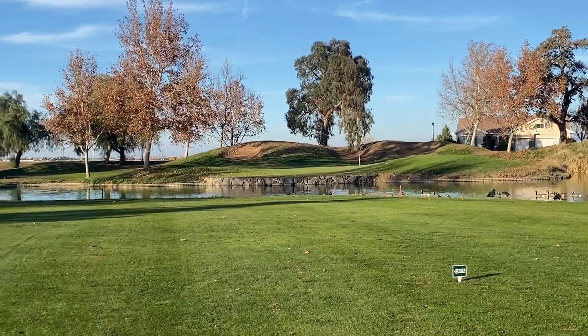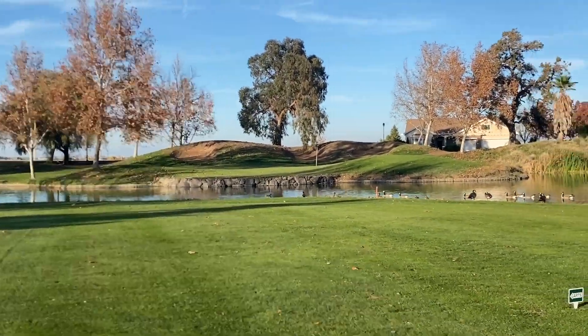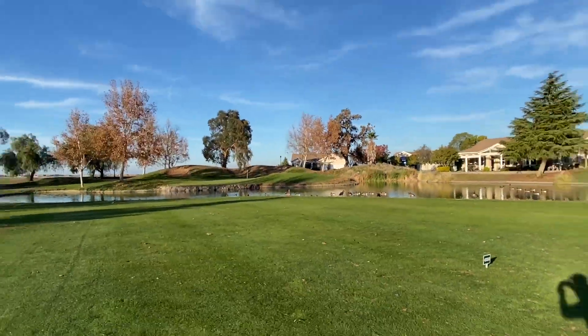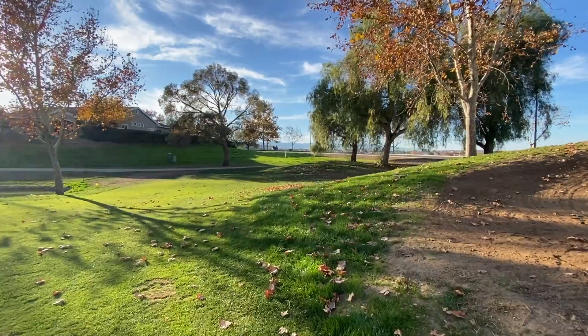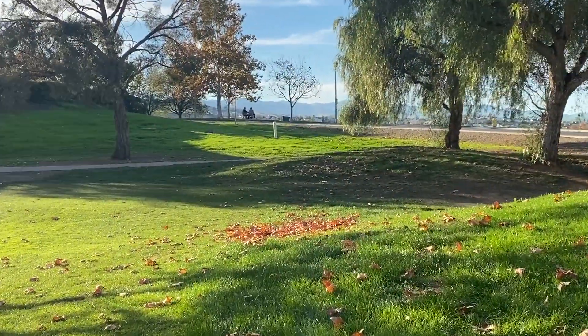This is a really cool forced carry. In probably days when they had more money, it was probably an elegant hole — it's just a really neat-looking hole. This was my birdie putt and I drilled it, so that was a pretty good feeling getting a birdie on a scenic hole.